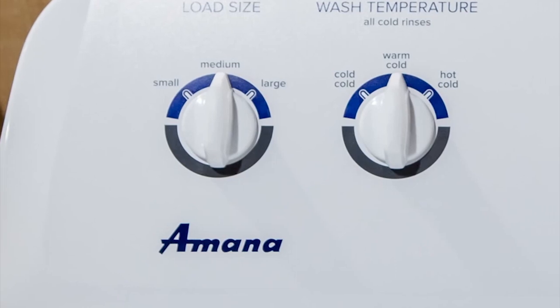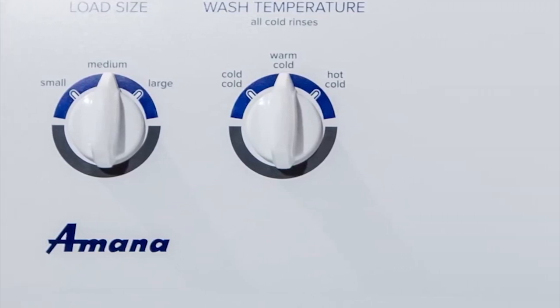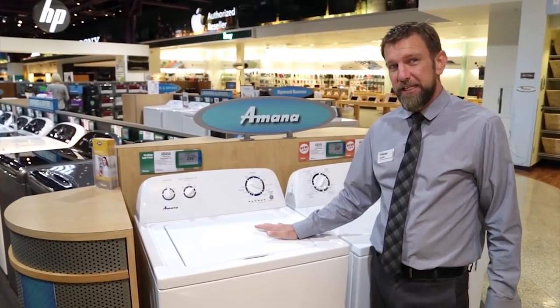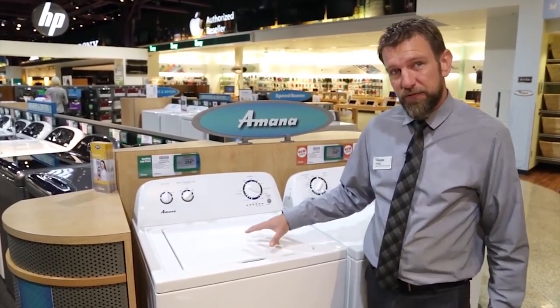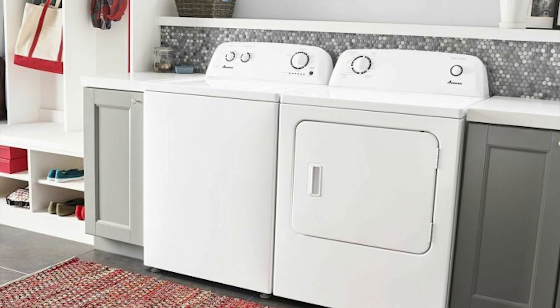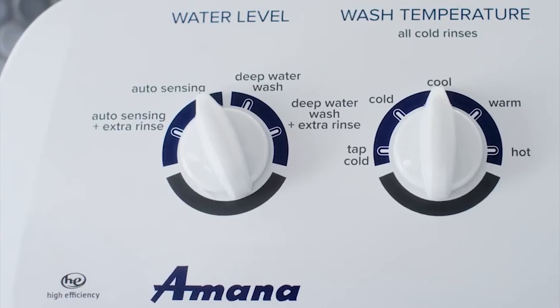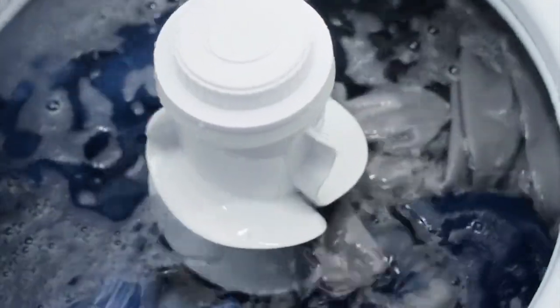The Amana NTW4516FW Top Load Washer is equipped with a dual-action agitator, which moves independently to roll clothes through the bottom of the wash for a thorough and even cleaning. Additionally, the Amana NTW4516FW Top Loading Washing Machine features a large capacity of 3.5 cubic feet to help you take on every load. Furthermore, this top loading washing machine features a late lid lock, which gives you extra time to throw in missed laundry before the spin cycle begins.